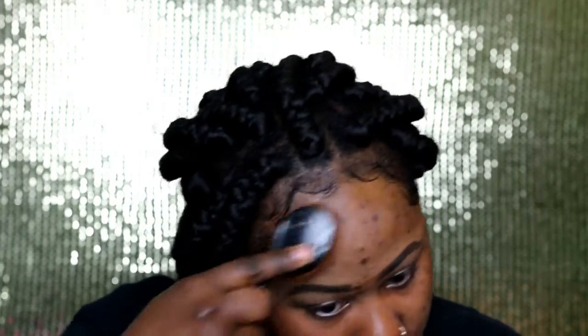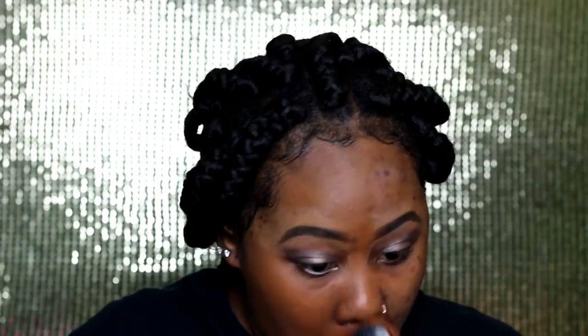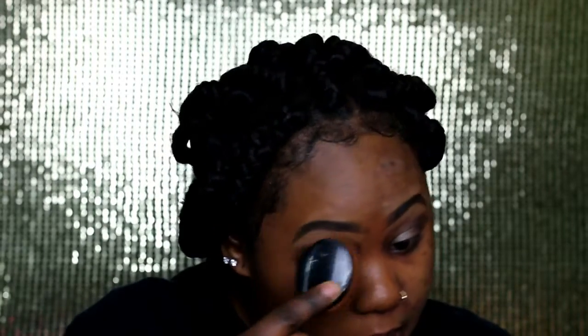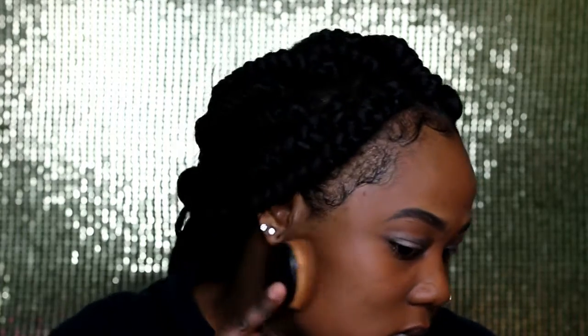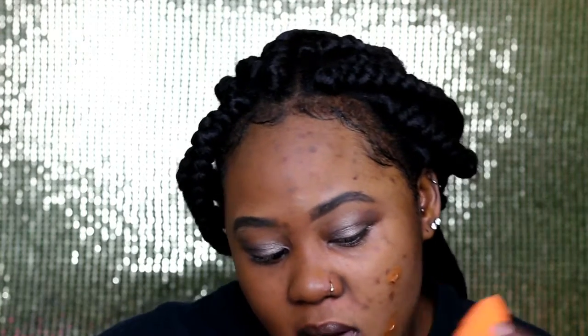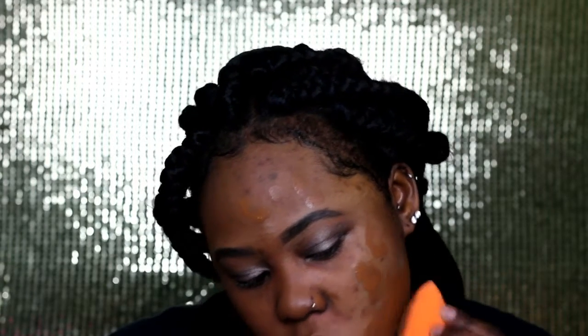Yeah, the coverage is real! I didn't even put any color corrector and this is technically just one pump — because I put some on the sponge. Let me add about one and a half pumps more, so that's going to be about three pumps total. Let's see how covered I'll be with only three pumps.